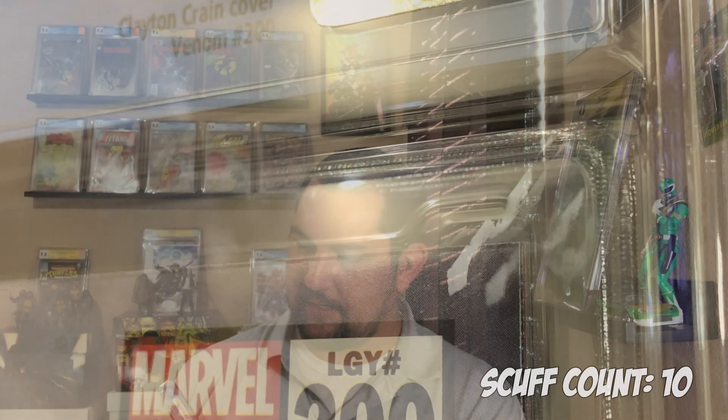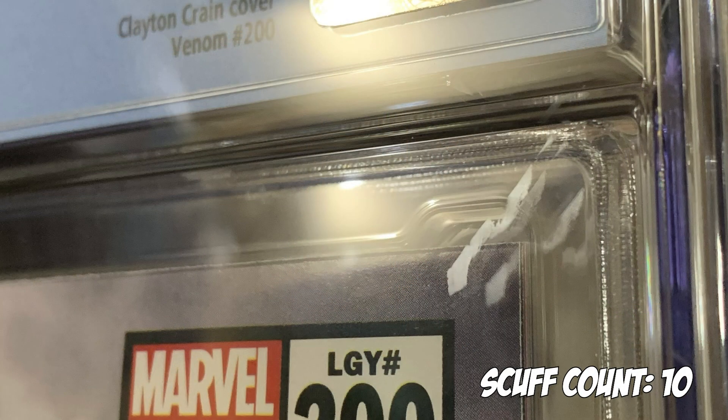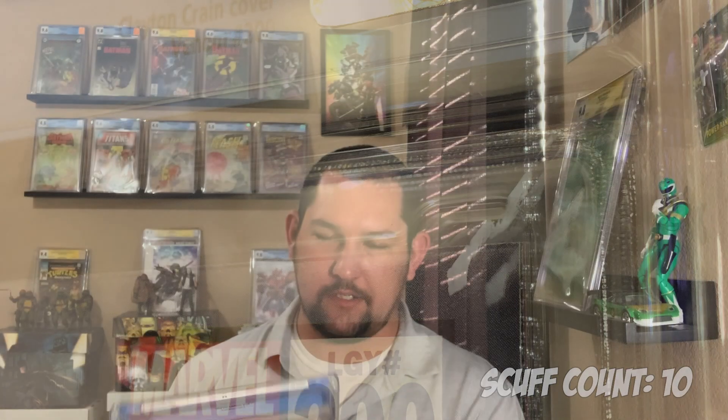This will be for sale because I have the Road Tour exclusive. But this is Venom issue 200 — or 35 — Clayton Crain, trade dress version, 9.8 from Black Flag. Pretty sick cover. There's just a little scuff on the top right again. I got the purple one in an Infinity, so I don't really need this one. That will be for sale for sure.